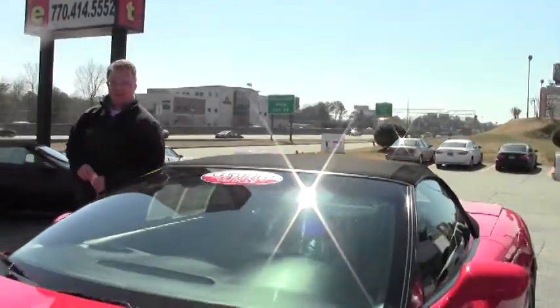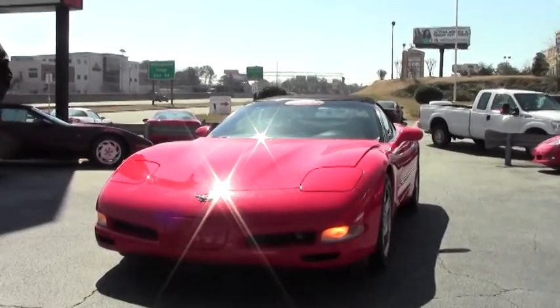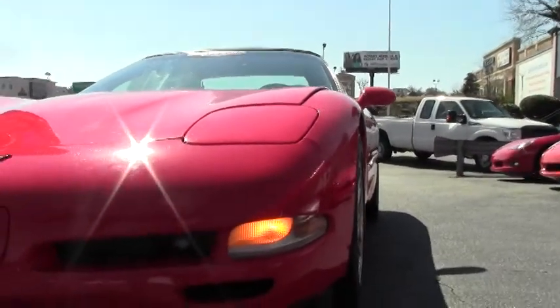Welcome back to Buy A Vet. Today we're going to take a look — we're doing a lot of firsts today. This is a 1998 Corvette convertible. 1997 being the first year with the coupes, 1998 being the first year with the convertibles.